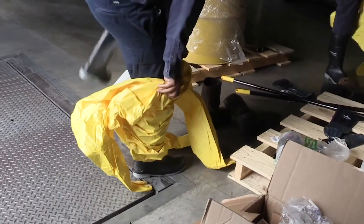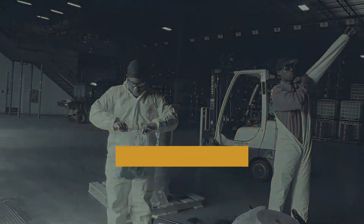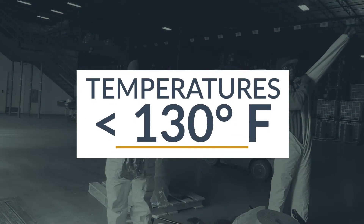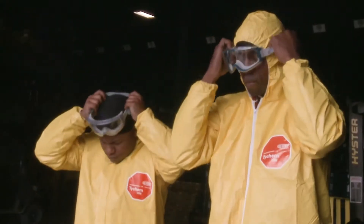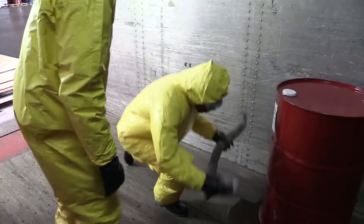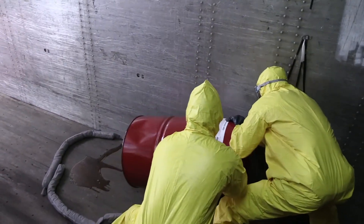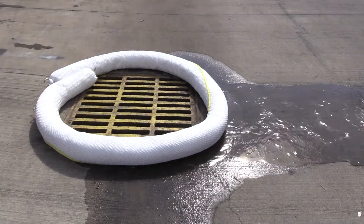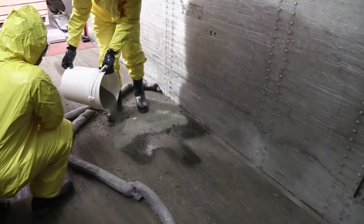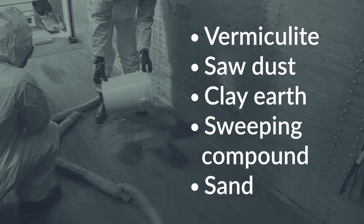Never approach a spill without the appropriate personal protective equipment. MDI is normally transported and unloaded at temperatures below 130 degrees Fahrenheit. Below this temperature, MDI has a low vapor pressure, which greatly reduces the potential for exposure by inhalation. In the event of a product spill, activate your emergency response plan and stop the flow of product from the source if this can be accomplished safely. Do not allow spilled MDI to flow into drains or sewers. MDI will react with water and could obstruct the flow and clog the drain. To stop the spread of the spilled material, use absorbent materials such as vermiculite, sawdust, clay earth, sweeping compound, or sand to create a barrier around the spill or the inlet to the sewer or drain.